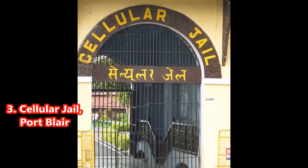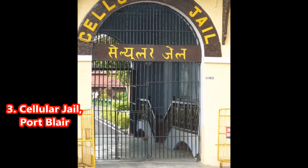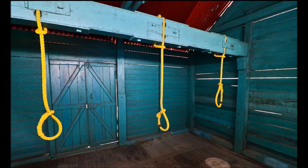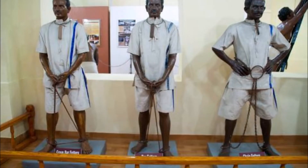3. Cellular Jail, Port Blair. Built between 1896 and 1906 by the British, the Cellular Jail was used to exile political prisoners during the struggle for India's independence. Today it is a national memorial and is open for tourists.